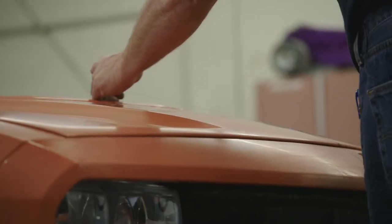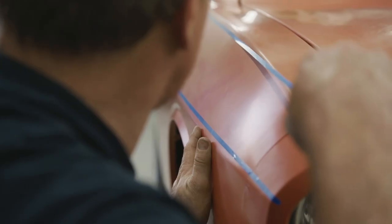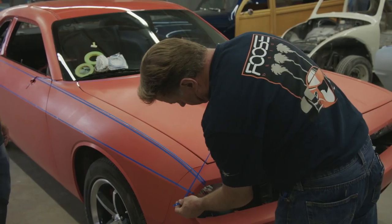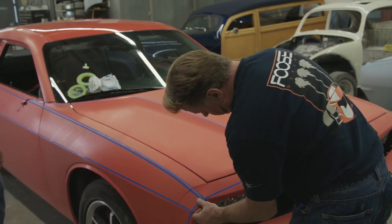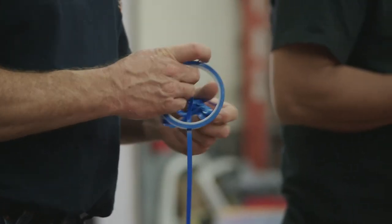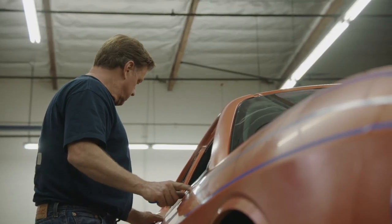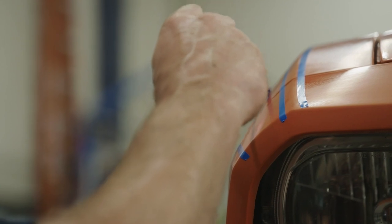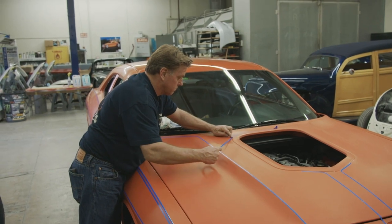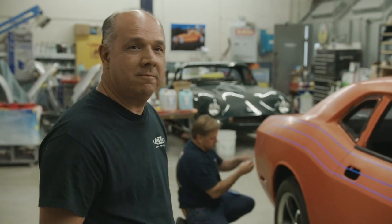Next, out comes the tape. Chip's idea for the graphics will give a nod to the original 70s Challenger, but of course it'll be one of a kind. It's amazing to see what Chip can do with a roll of tape. This is a testament to how his dad, Sam Foose, taught him to work — it's not about relying on precision instruments, it's about trusting your eye. The greatest thing about this is that it's not going to be vinyl anymore. It's paint, and it'll look so much better.